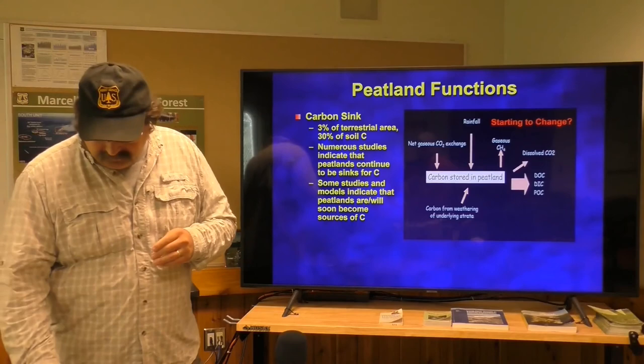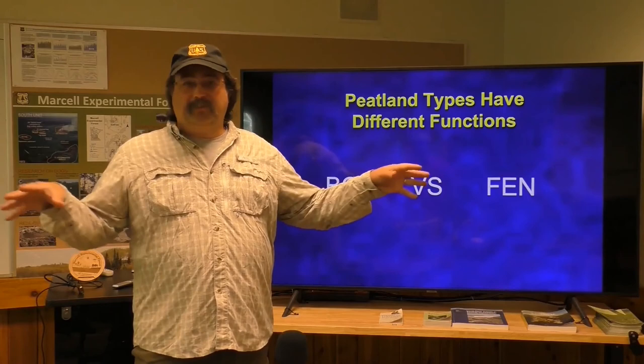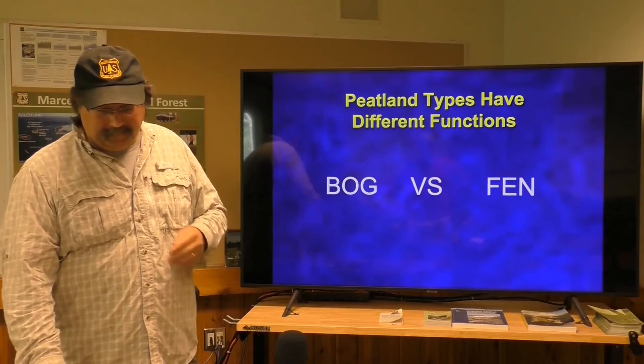There are two types of peatlands — well, there are more than that, but two ends of the spectrum: there are bogs and there are fens. There are a few environments in between, but it's really a bimodal population of two different kinds of peatlands when you look across the globe. We'll talk about the differences in a minute.